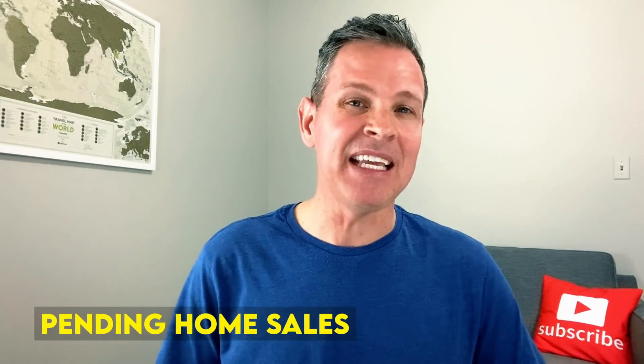Pending home sales is a leading indicator of our housing market because it measures contract activity, which means a home seller accepts an offer from a home buyer. Because a home goes into contract about a month or two before it's ultimately sold, pending generally leads home sales by a month or two.